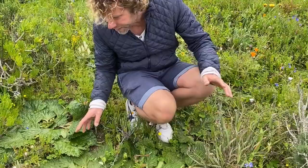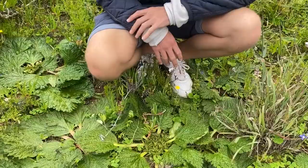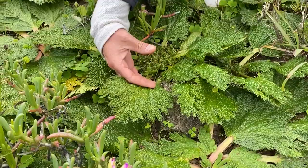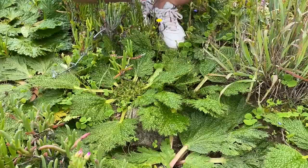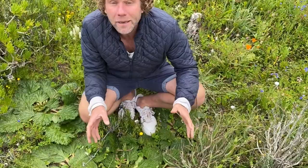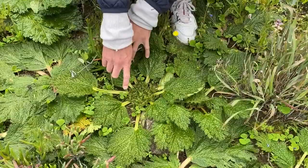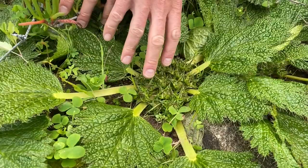This is Arctopus echinatus, or sieketroos - bear's claw. It's called bear's claw because it kind of looks like a bear's claw. Sieketroos because the roots in olden days were used as a concoction to treat all kinds of ailments. They are family of the parsley or carrots, and these come in male or female - and around me is all females. You can see all the seed heads developing now. It's very thorny, so you don't want to step on that barefoot. They are deciduous in summer, go away, and then come back in these beautiful displays of flat, alien-looking leaves.